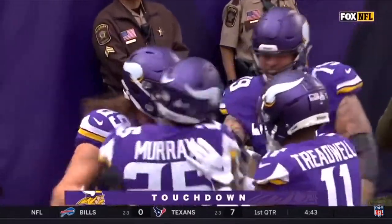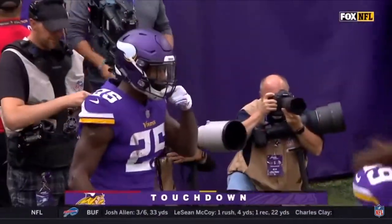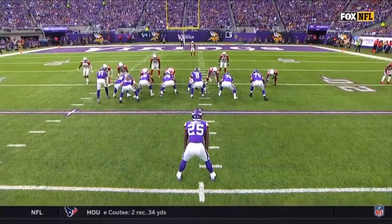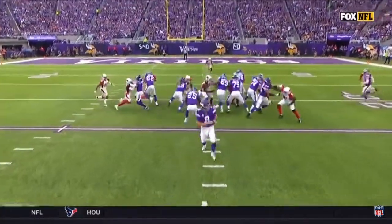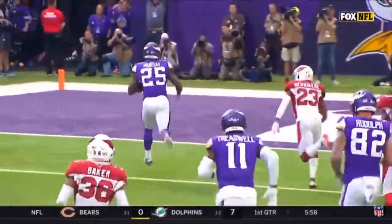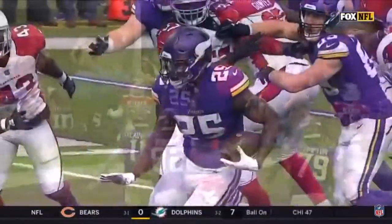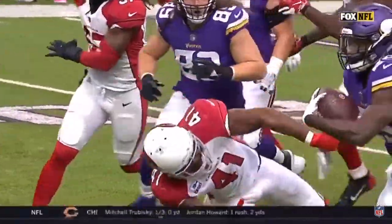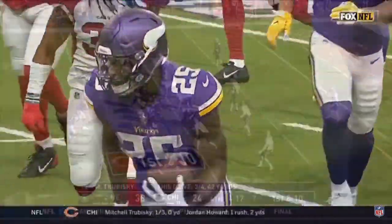First rushing touchdown of the season for the Minnesota Vikings. It's this block right here — David Morgan, that's the crucial one, right there in the gap. Takes out the linebacker. And then it's just — I'm bigger and stronger than Antoine Bethea. Pretty drive by Minnesota. Great finish by Latavius Murray.